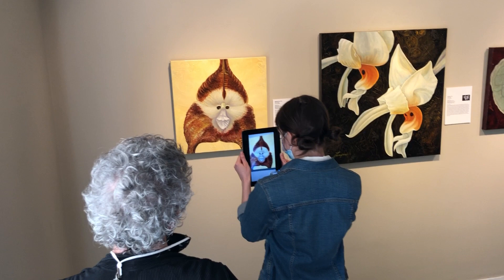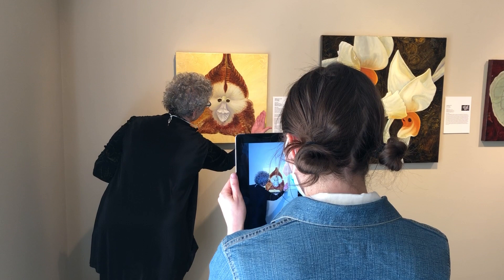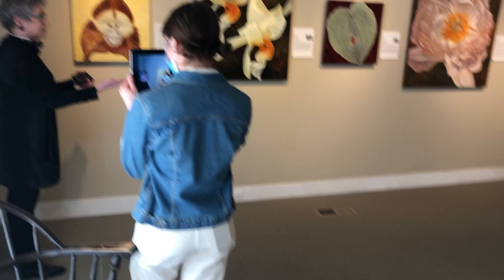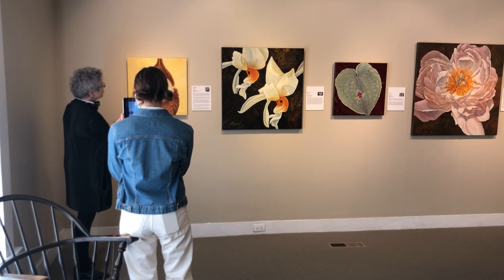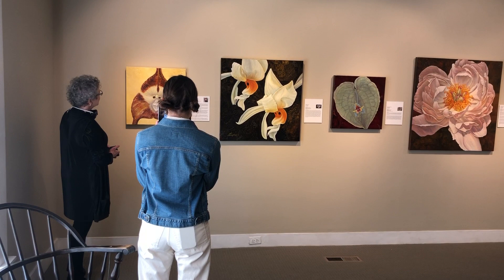Orchids are called zygomorphic, meaning that if you divide the face of the orchid down one plane, you can fold that over onto itself and it's equal. That's why I think a lot of people are drawn to orchids — they have faces, they're like animals in a way, but they're really not animals, they're flowers. And as you look at some of these, you'll see that that's a common characteristic of orchids.